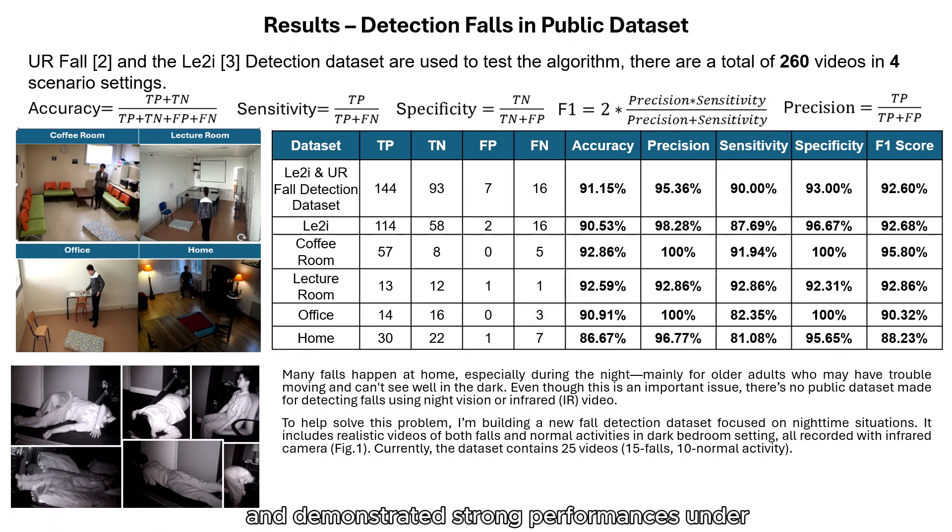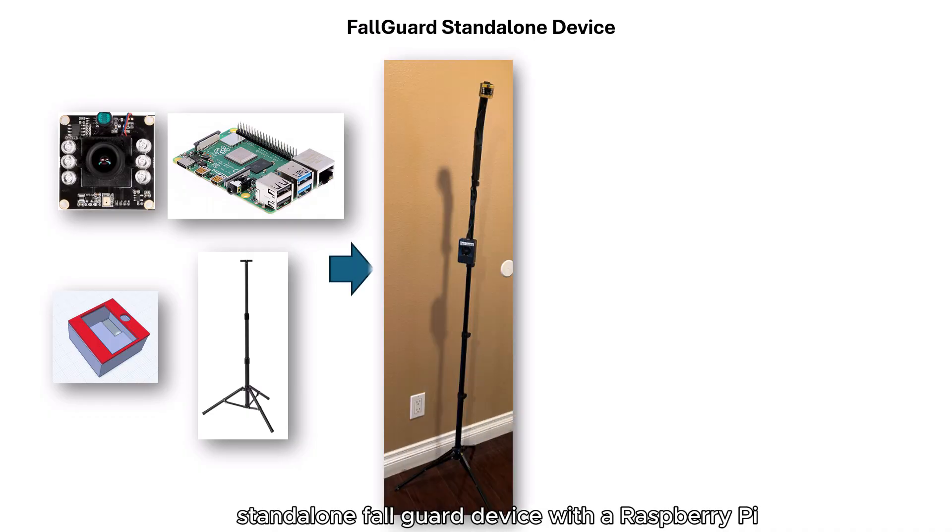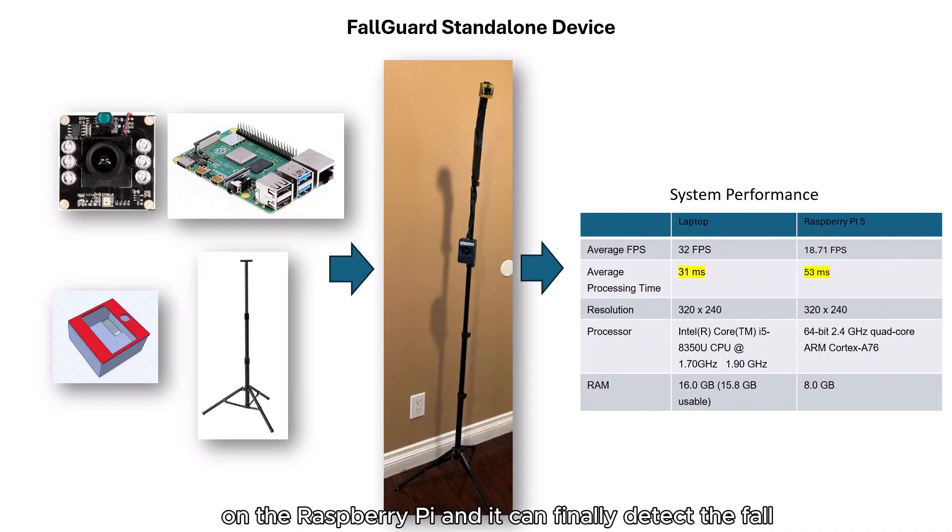Additionally, I also built a custom nighttime dataset and demonstrated strong performance under low-light conditions. Later I built a low-cost standalone FallGuard device with a Raspberry Pi. I optimized my algorithm to run efficiently on the Raspberry Pi and it can detect a fall in around 50 milliseconds.